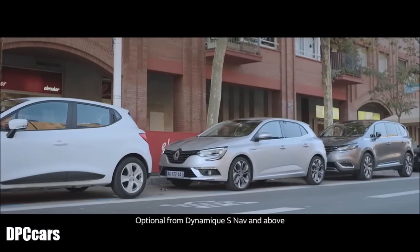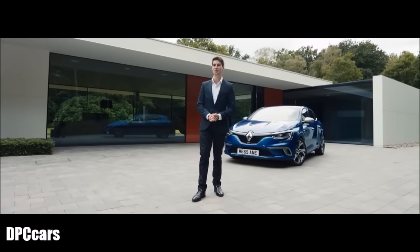So, there you have it — a remarkable combination of innovation and design. Feel the drive with the all-new Renault Megane.